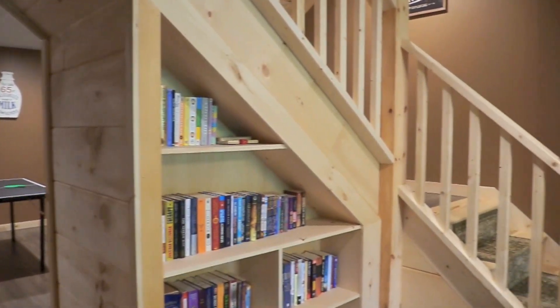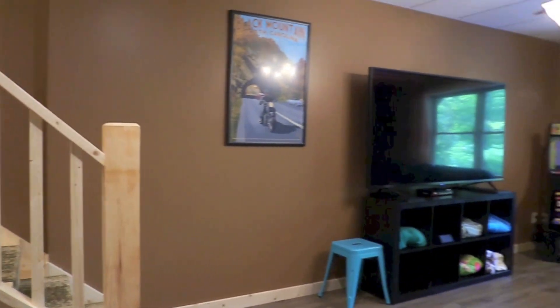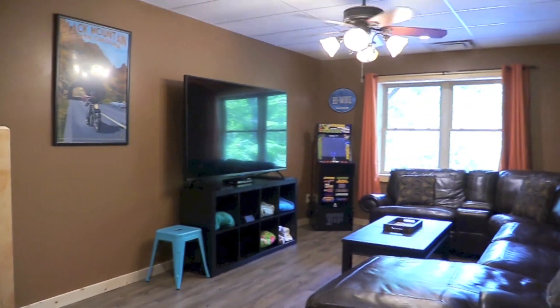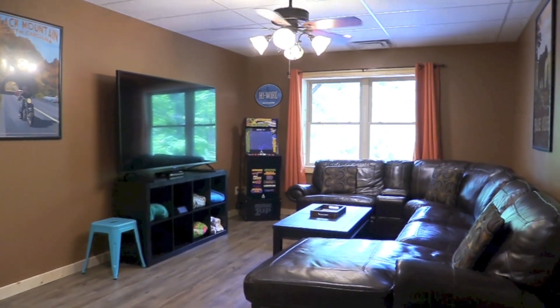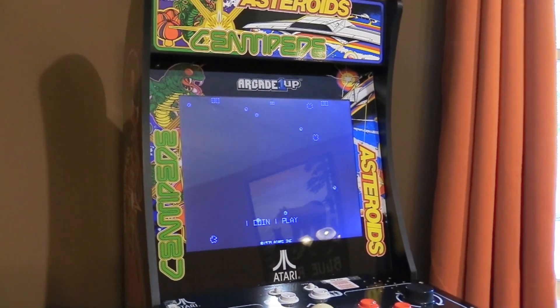Downstairs, we have created a place to have fun and relax, regardless of your age. We have a 72-inch television with Direct TV for your use and an old-style video game machine — no quarters required.